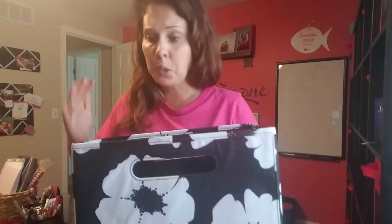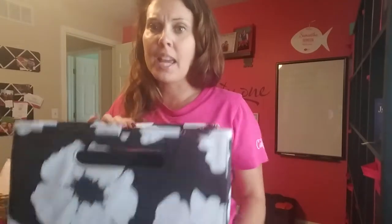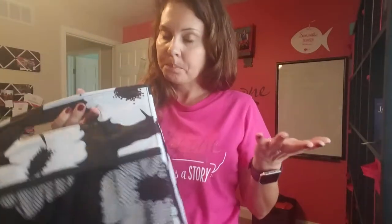If you're a realtor, this is like the best gift ever for $25. You can throw some files in there with owner's manuals, mortgage paperwork, things like that, and then give it to your clients. Tie a cute little ribbon on it and it makes a really fabulous gift.